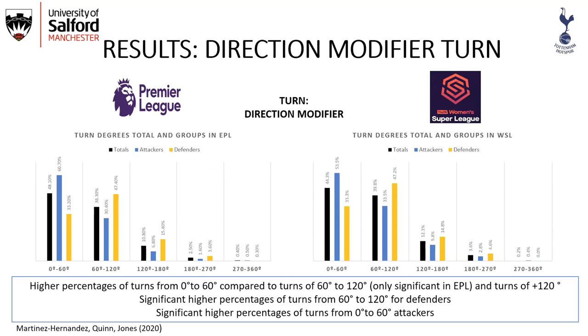Looking at turning activities, there was a higher percentage of turns from 0 to 60 degrees compared to turns of 60-120 degrees and turns of more than 120 degrees. Defenders had a higher percentage of turns from 60 to 120 degrees, while attackers had a higher percentage of turns from 0 to 60 degrees. This makes sense because defenders are often back to goal and must turn with sharper degrees if an attacker overpasses them, while attackers are mostly facing the goal and don't require such sharp turns.